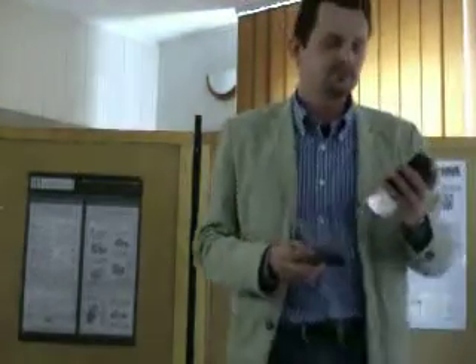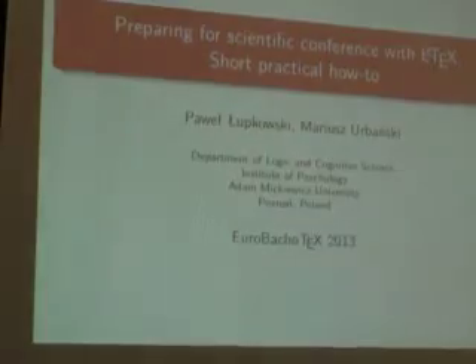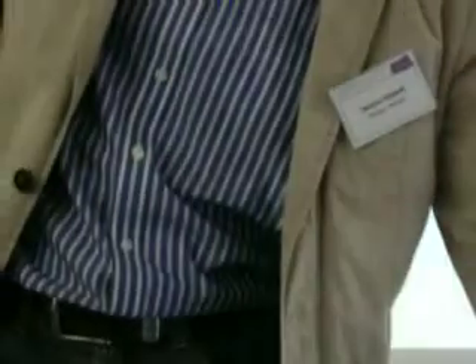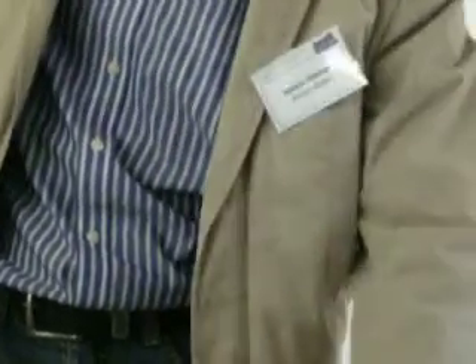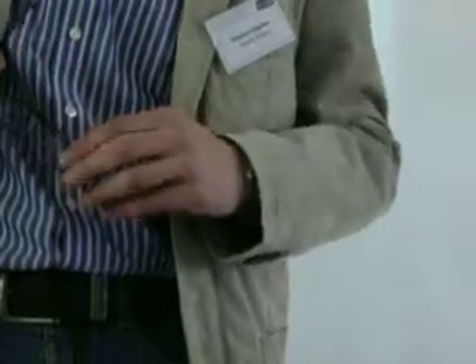Time for only one short comment or question. Well, I have one. This was a very nice presentation. Thank you very much. And now we have Piotr Kolek.